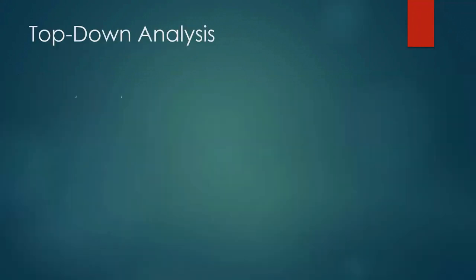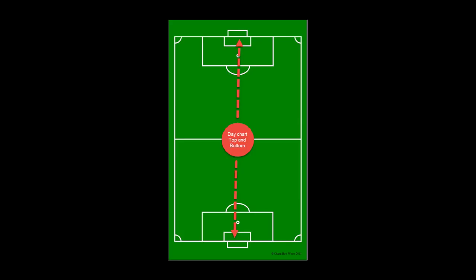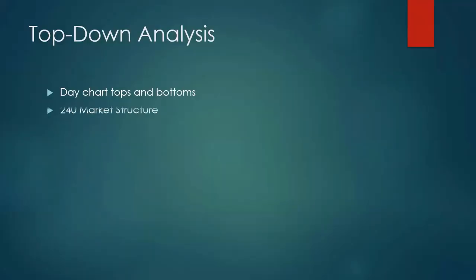We do top-down analysis: find the day chart top and bottom — that's basically like a soccer field with a goal on each end, and you're playing somewhere in the middle. We start on the 240 chart. Is it a trend, a channel, or a range? The top-tier, tier-one bankers are the ones who develop the structure. Once the structure is built, professional forex traders know what to do with it.